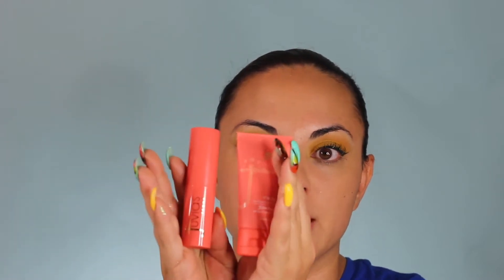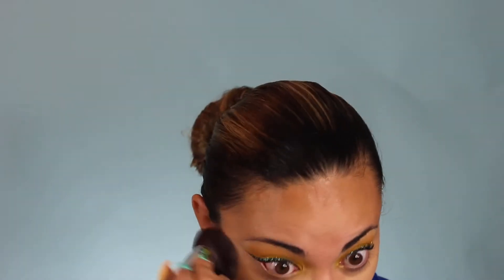We are going to dive into this foundation — it is Juvia's Place. I am Magic Velvet Matte Foundation, and the foundation stick. I'm going to use the foundation stick with the contour and the foundation. Hopefully it is my skinny color. It is very yellow, not very true to shade. Definitely a bit light for me, but we are going to make it work.